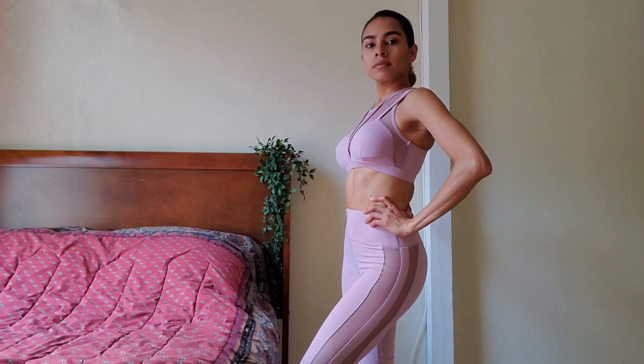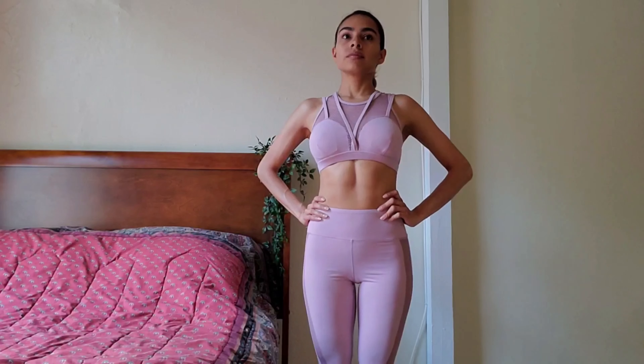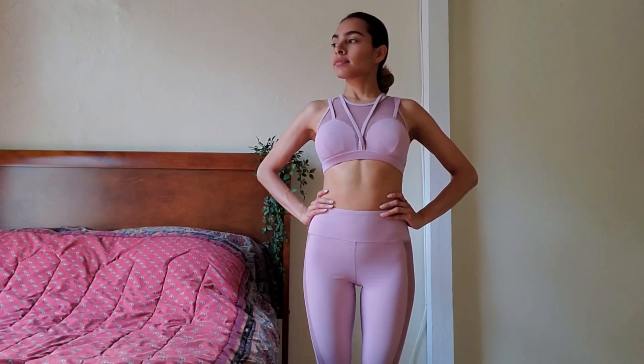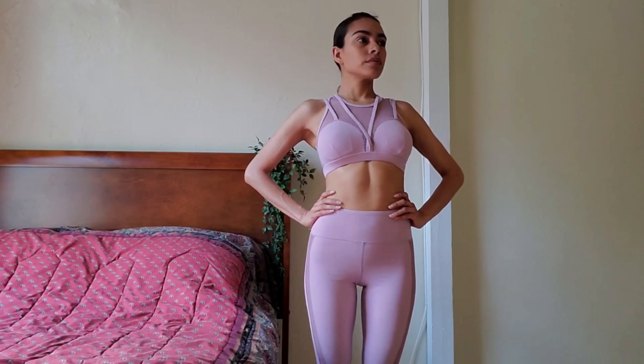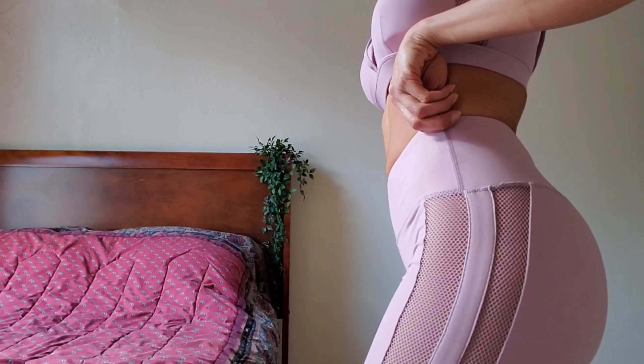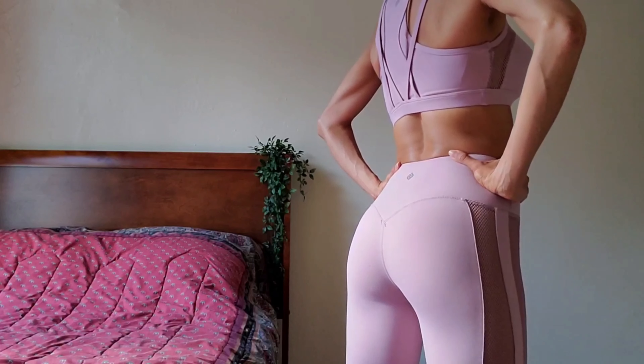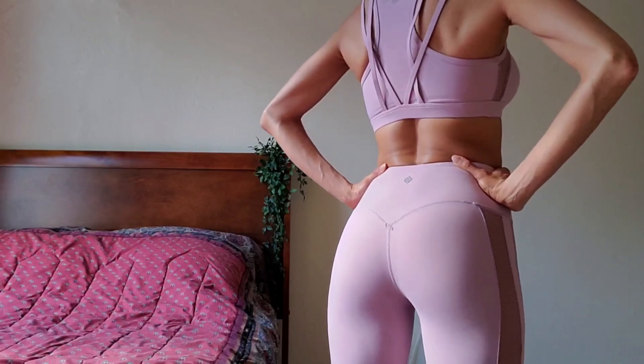As an additional item that came with the same order, I wanted to show you this set for the gym. I think the style looks like bombshell leggings. It's very sexy and original — it has mesh on the side and mesh on the top, and the top has pads. I think it's great if you're going to the gym, well, when the gym opens — I hope they open soon. It's very flattering on the back.